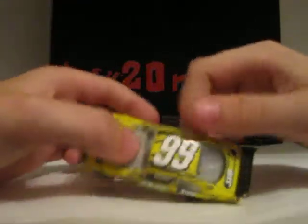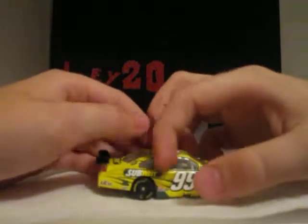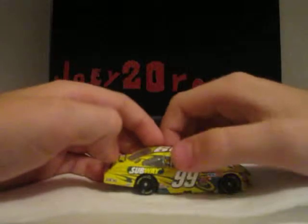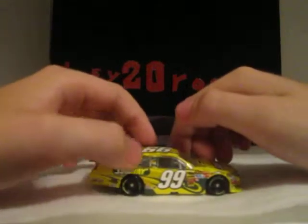Carl Edwards, 99, Subway, Subway, Ford, 99, and Roush Racing. The other side is the same, with Subway, Scotts, Aflac, Scotts, 99, Carl Edwards, MacTools, Kellogg's, Cheez-It's, Valvoline, Vitamin Water, and Ford, and Roush Racing.